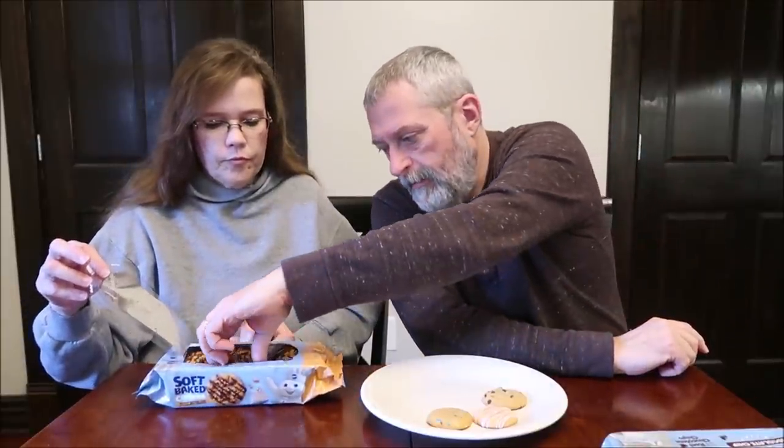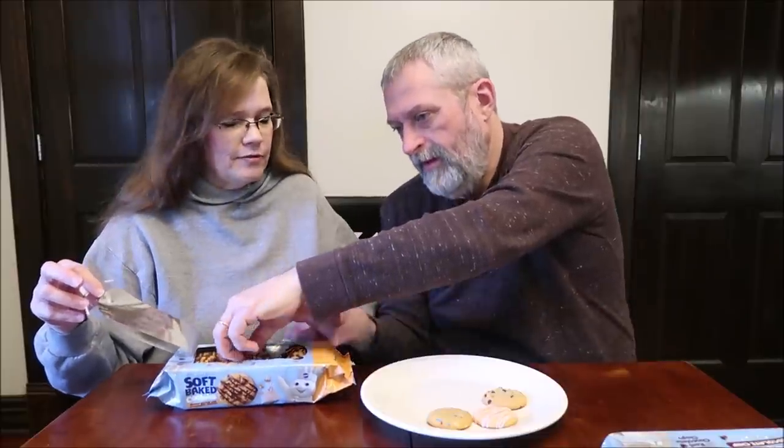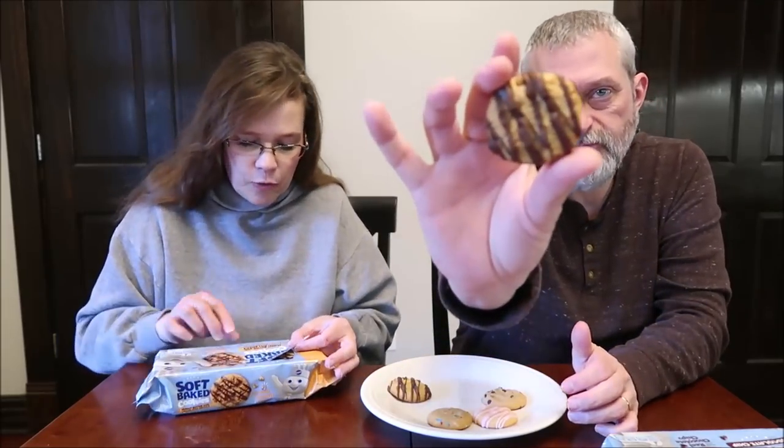Now for the peanut butter — I think it's going to be plainer than you think. These are the highest calorie ones: two cookies are 150 calories because of the peanut butter. These are peanut butter with chocolatey drizzle.